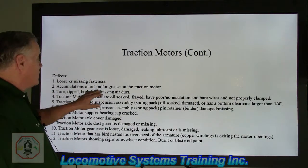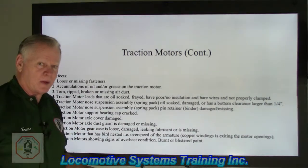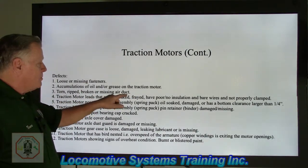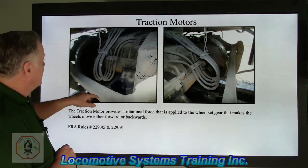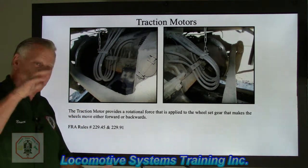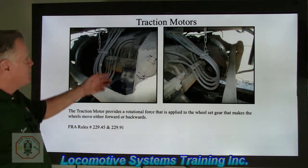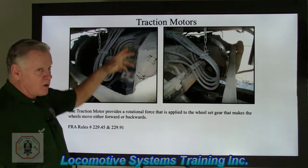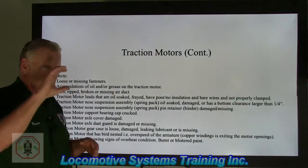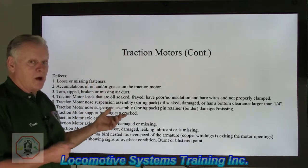Accumulations of oil and grease in the traction motor — anytime we have accumulations of oil and grease, it can be a fire hazard, or a slipping/tripping hazard. The FRA will cite that as a defect that has to be cleaned off. A torn, ripped, broken, or missing air duct — it's a kind of accordion-type bellows that's compressed and expanded based on traction motor vertical movement up and down. Inside is a large but fairly soft spring that keeps that air duct in contact between the traction motor and the bottom of the locomotive frame. We don't want any holes, rips, tears, or big gouges, and we don't want any air gaps — every bit of cooling air must go through that traction motor, otherwise we'll have heating problems.